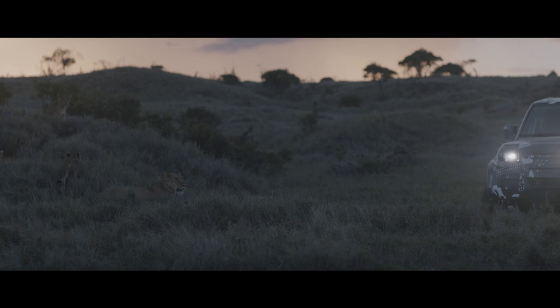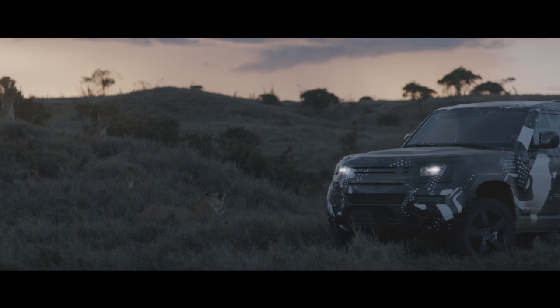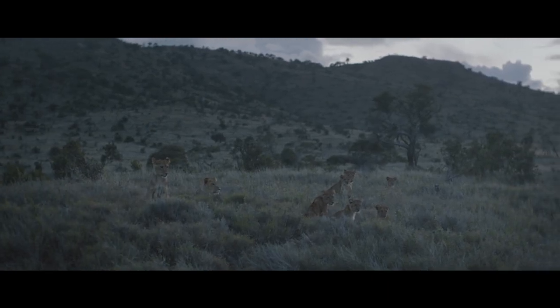Big cats are the epitome of all the cats in that line of evolution. They are magnificent, they are beautiful.